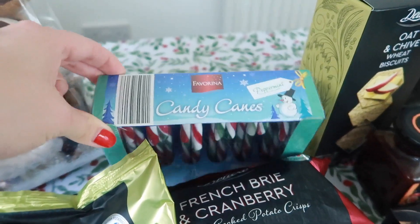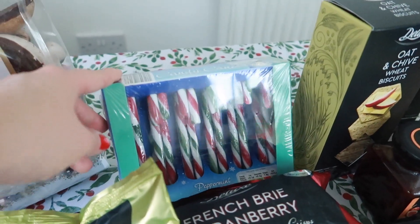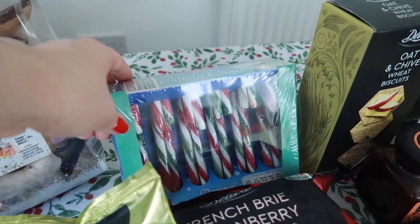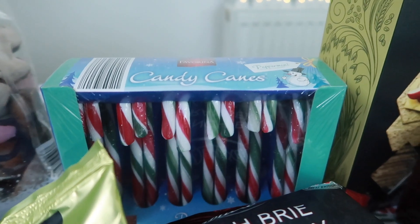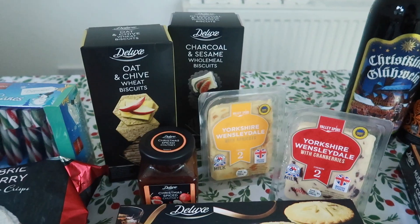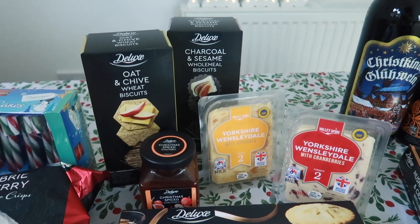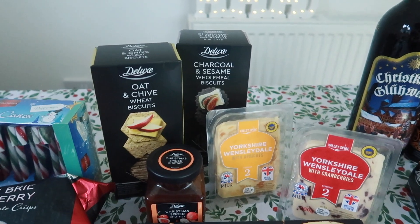In case I get peckish for more sweets, I picked up a box of candy canes. These are peppermint candy canes and they were only 99p. They're definitely going to go on my Christmas tree as a cute little decoration anyway, but I wanted to try them because it's been ages since I had a candy cane. Okay for kind of lunch or late snacking, I have picked up some cheese and chutneys and biscuits.